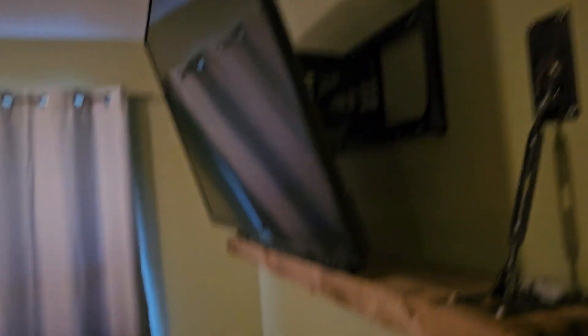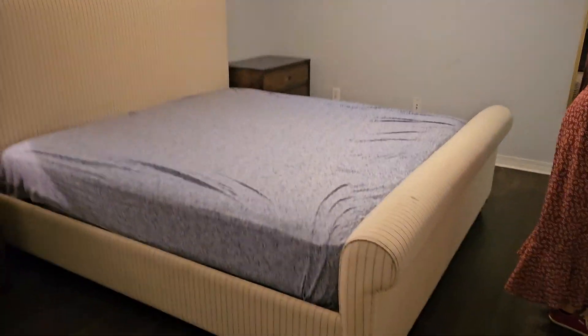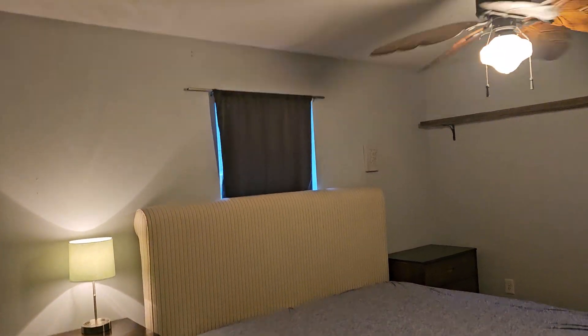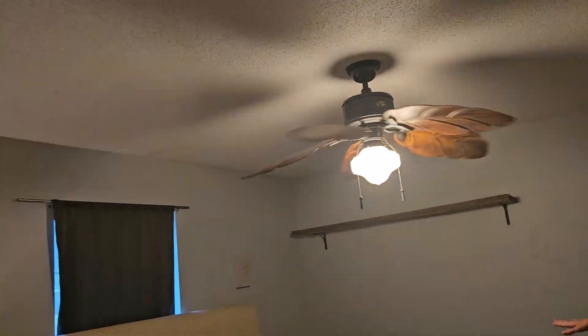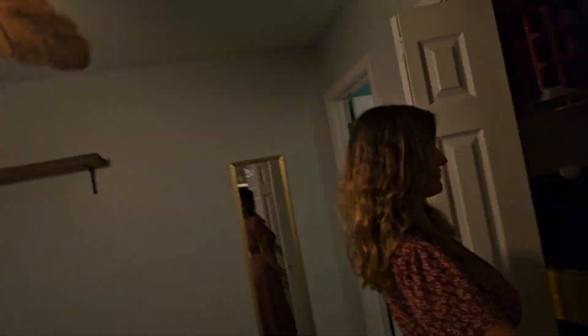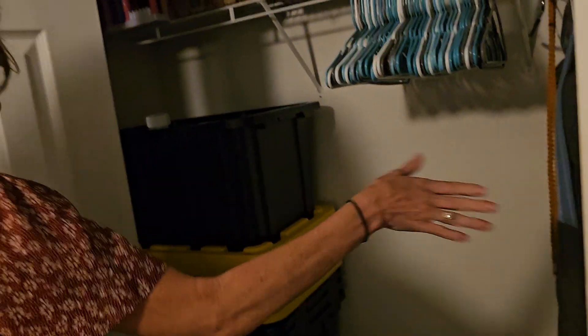We have a master bedroom. It's a king-size bed, so it's a good-sized master. There's a leaf ceiling fan and a closet. You've got plenty of room.